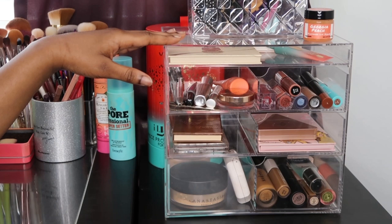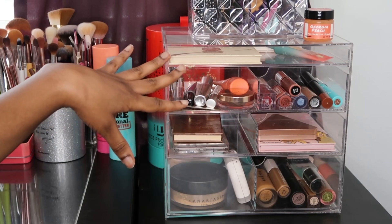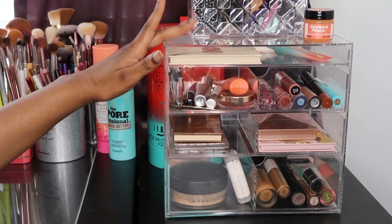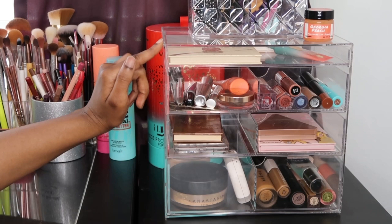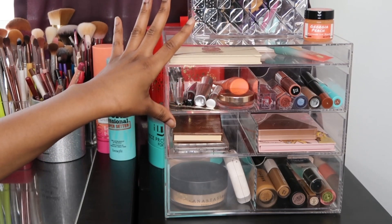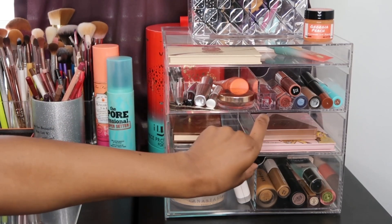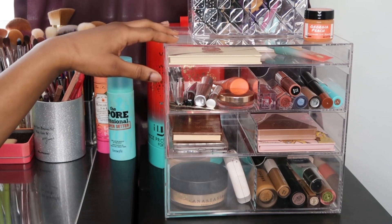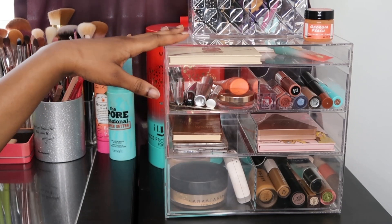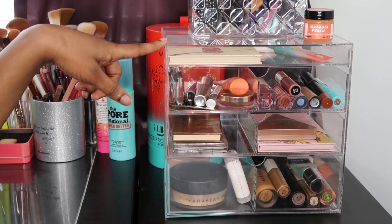So this is my acrylic organizer — I got this at Ulta. This is the old version; they do have a new version available. This one was clearanced out and I paid about $17 for it. There's a little bit of a crack on the side but it's not really noticeable and it's not broken. It's pretty good quality but not the best — it can be a little wobbly on the sides. For $17 that's a pretty good deal. I will link the new version below; it is $39.99 at Ulta.